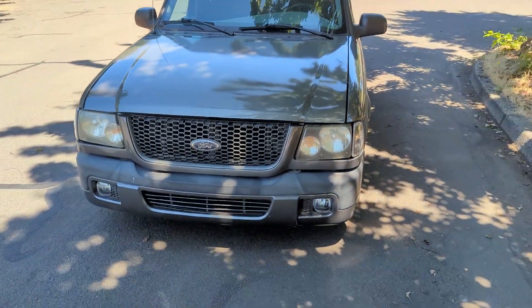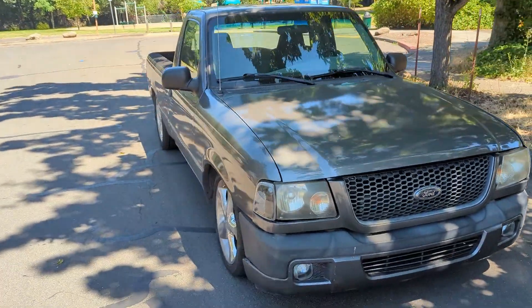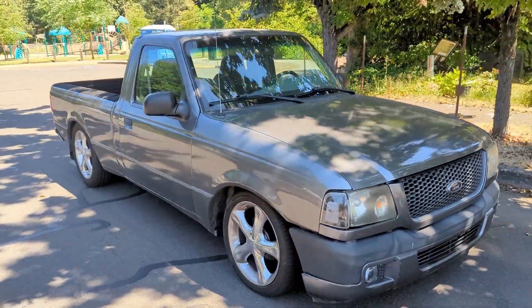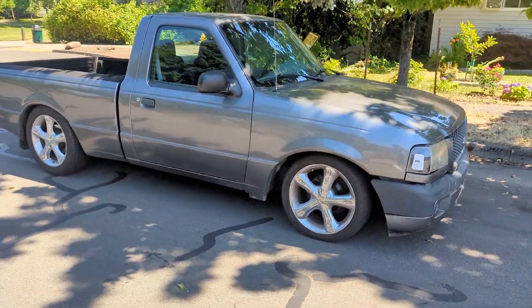My Ranger pickup. I bought it wrecked, of course — $150 off the street. It's got drop tubular A-arms and 18-inch wheels.